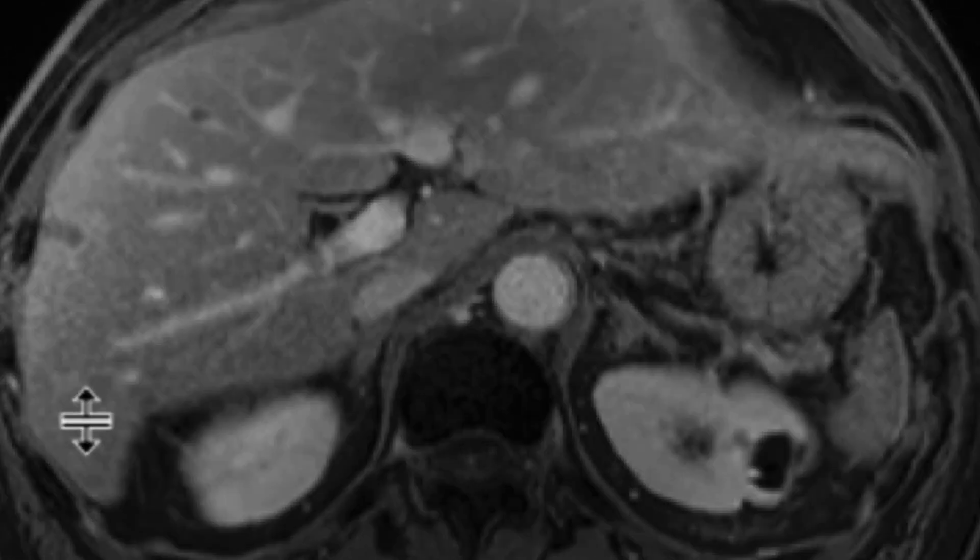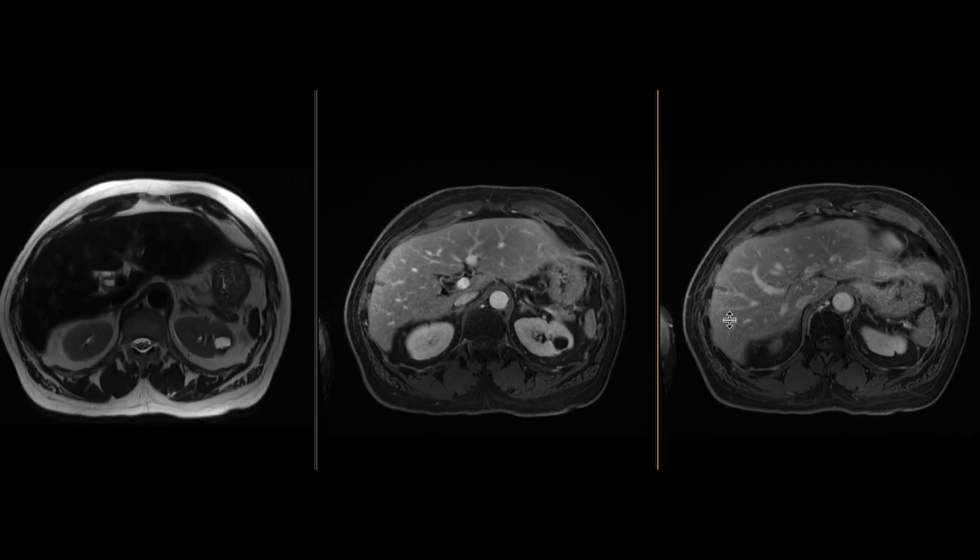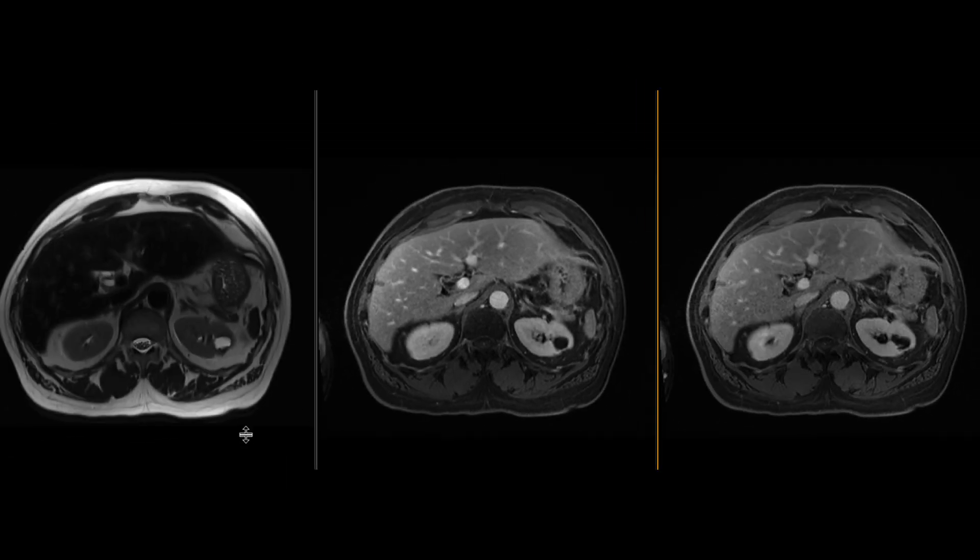So in and of itself, it's not really a worrisome mass, but certainly something to note with those hypointense components and maybe a little bit of enhancement, certainly towards more delayed phase sequences.